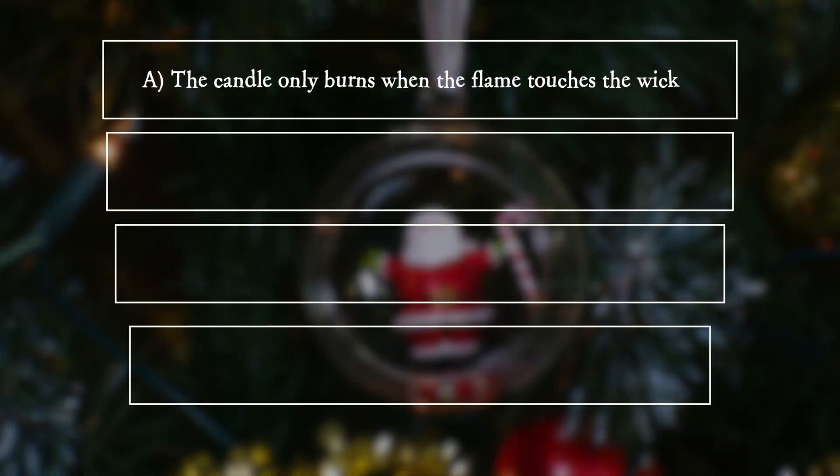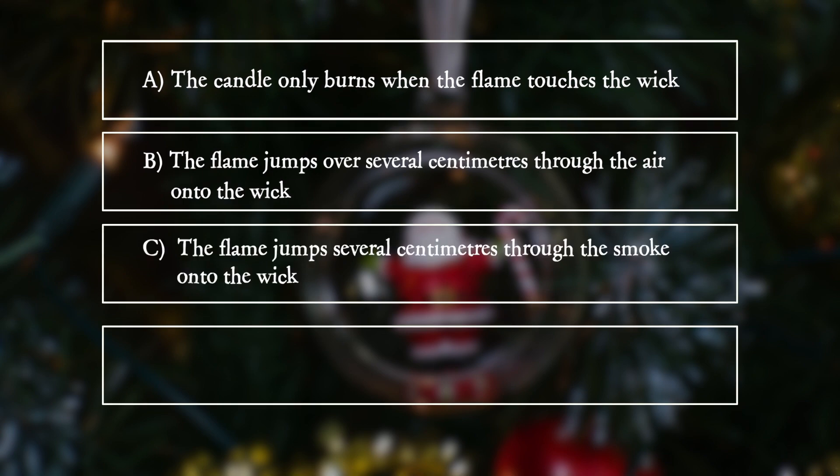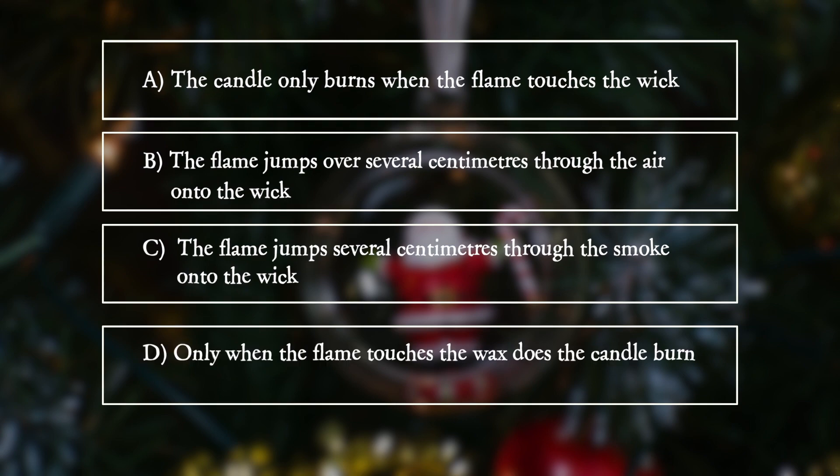A. The candle only burns when the flame touches the wick. B. The flame jumps over several centimetres through the air onto the wick. C. The flame jumps several centimetres through the smoke onto the wick. D. Only when the flame touches the wax does the candle burn.